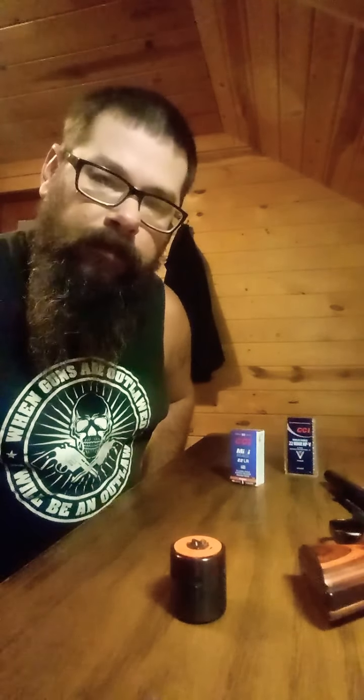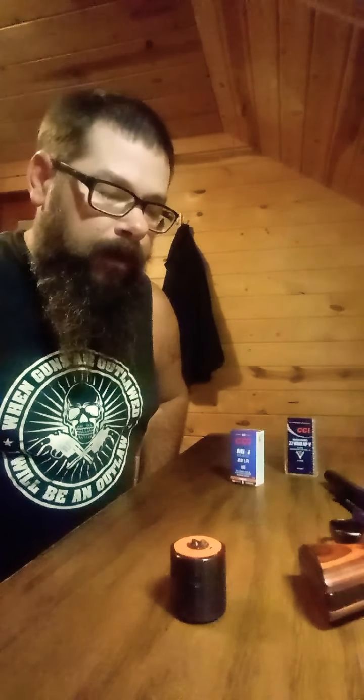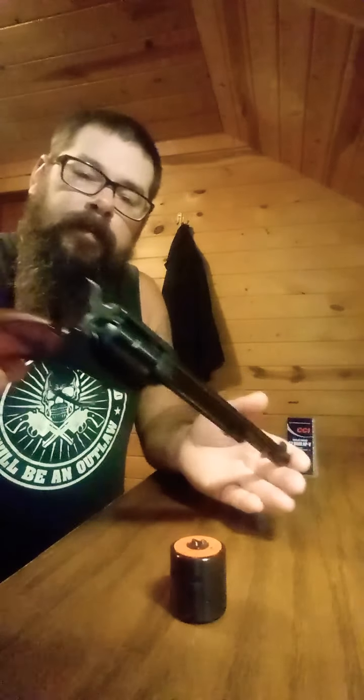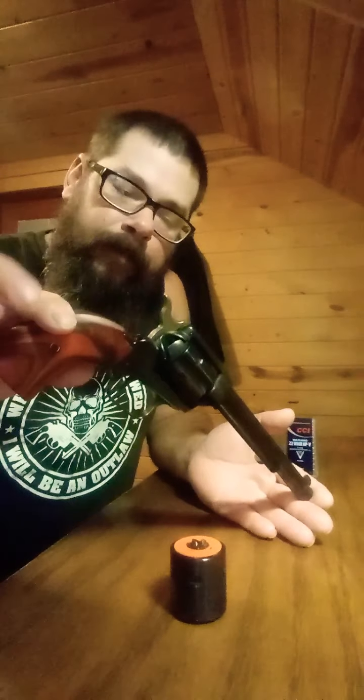Good evening. I'm going to do a review today of the 22 Heritage Rough Rider. It's made by Heritage Manufacturing in Bainbridge, Georgia.